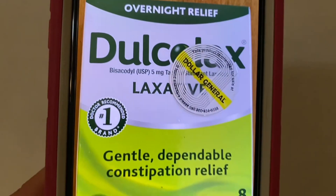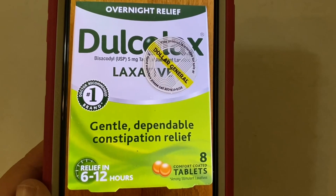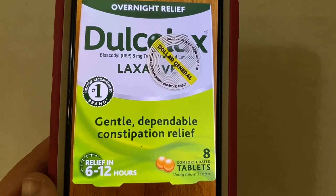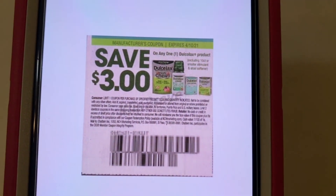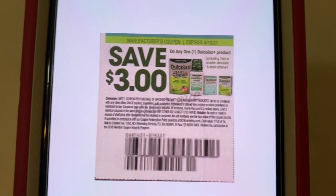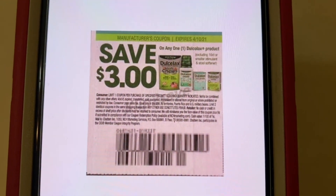Then we have the Dulcolax. These run $2.50. And the coupon that it's glitching on is the $3.00 paper coupon, giving you $0.50 overage. This coupon came out of the SmartSource of March the 14th and expires on April the 10th.